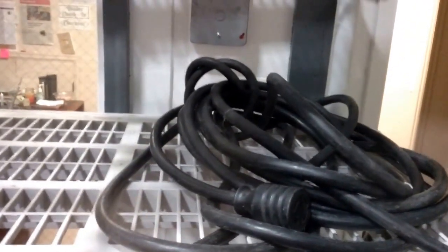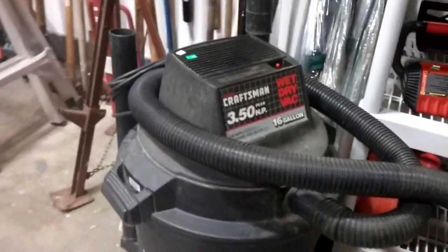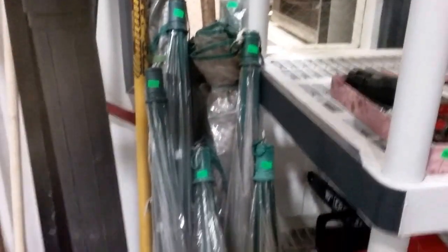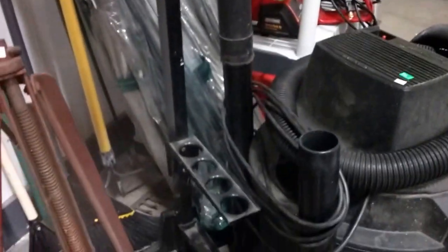We have a generator power cord. We have this Ryobi trimmer with a metal blade attachment. We have this Craftsman 16 gallon wet dry vac. Some clear outdoor umbrellas — looks like there's approximately eight or ten. This utility shop shelf that holds tools and shelving, and then we're going to have all these yard tools also.